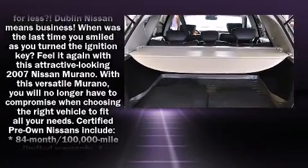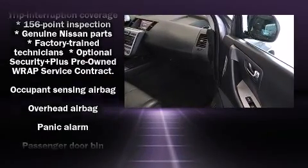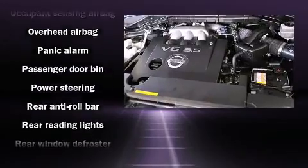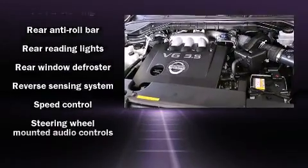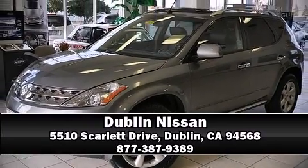Sophisticated all-wheel drive assures superb handling in any weather condition. A CARFAX history report indicates just one previous owner. We'd also be happy to help you arrange financing for your vehicle. Call now to schedule a test drive.